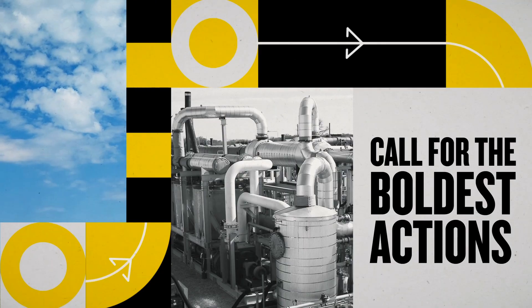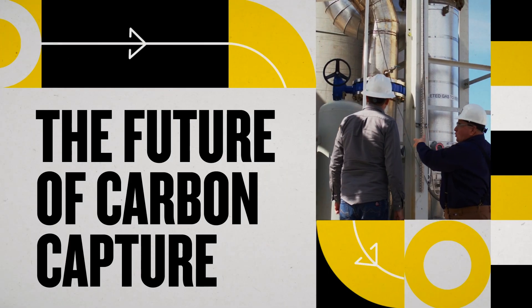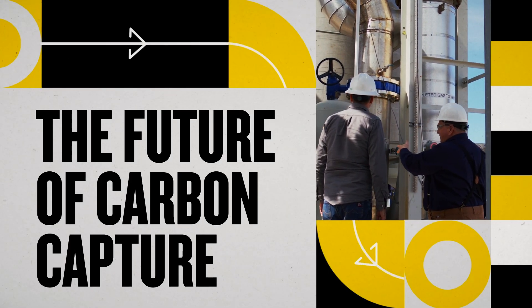The biggest changes call for the boldest actions. And when it comes to the future of carbon capture, we're planning accordingly.